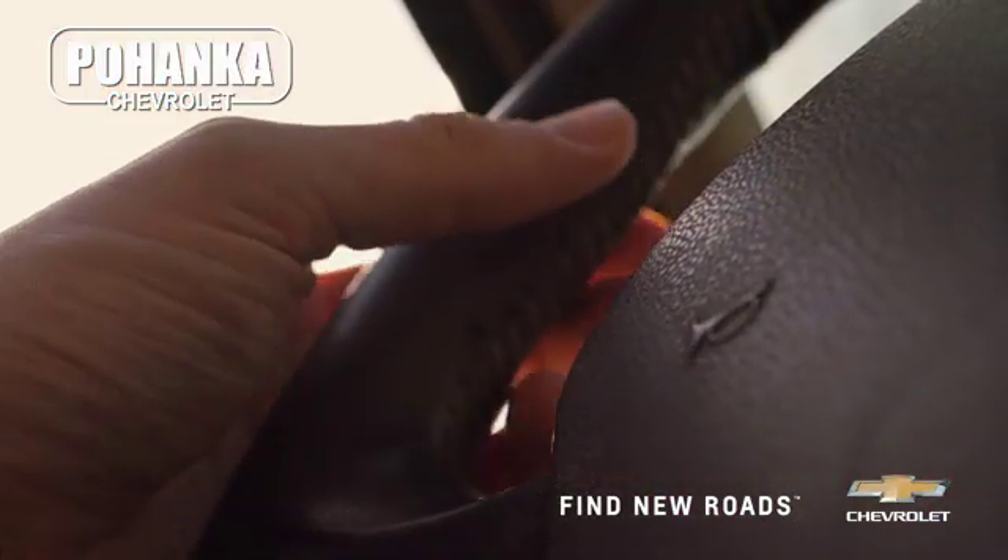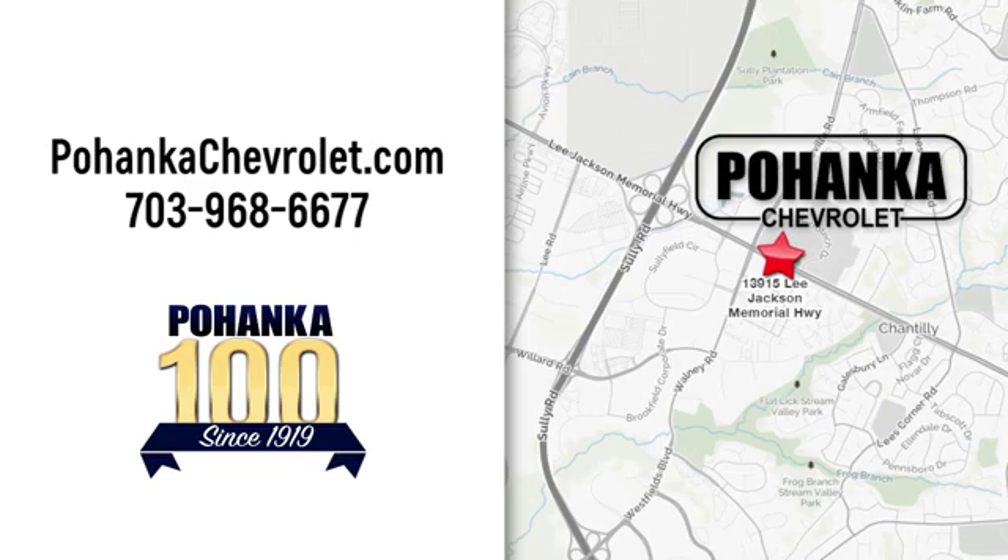Spend less time shopping and more time enjoying your new ride at Poheka Chevrolet. We're conveniently located at 13915 Lee Jackson Memorial Highway, Route 50 in Chantilly.